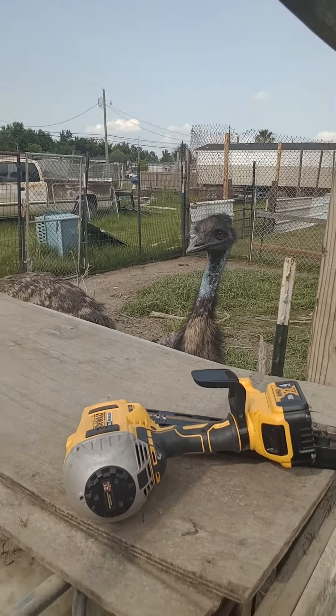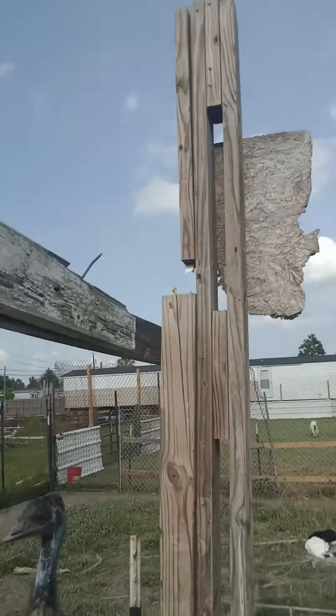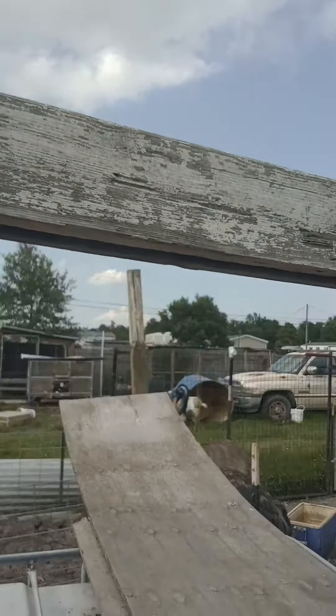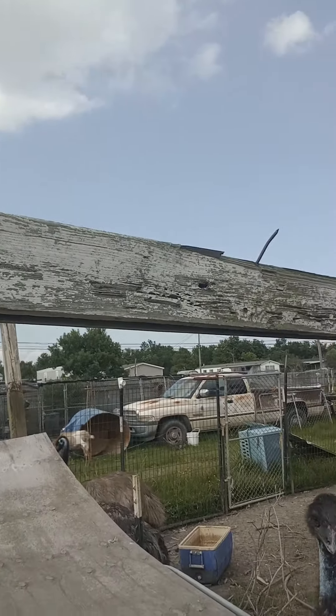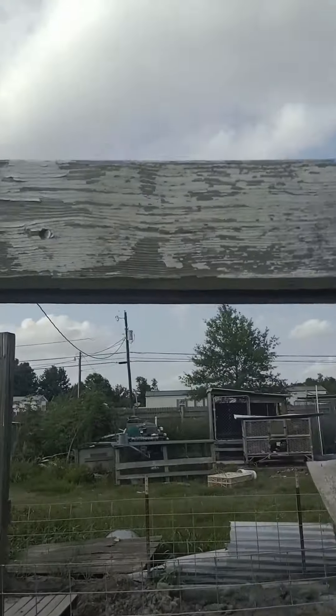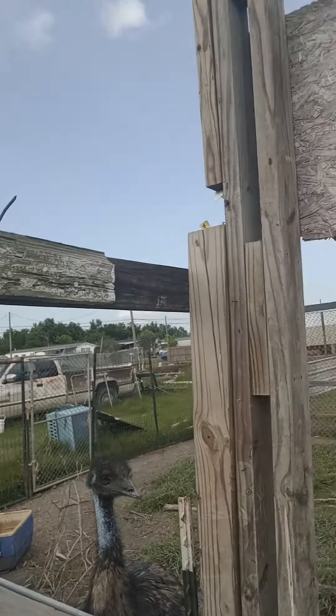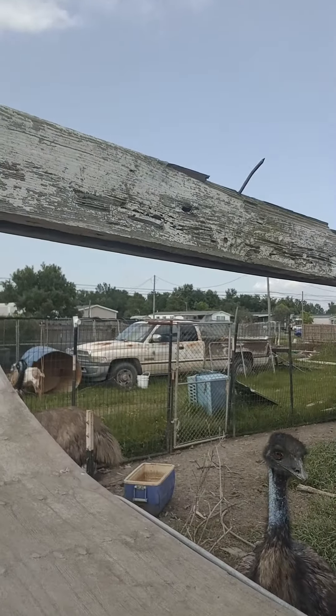We're out here playing with the emus — not really. Continuing to put on some more wood for the roof. Finally got some daylight hours when I can be home. We're using recovered wood from the hurricane and I need to go through my wood pile and find more because I'm short.